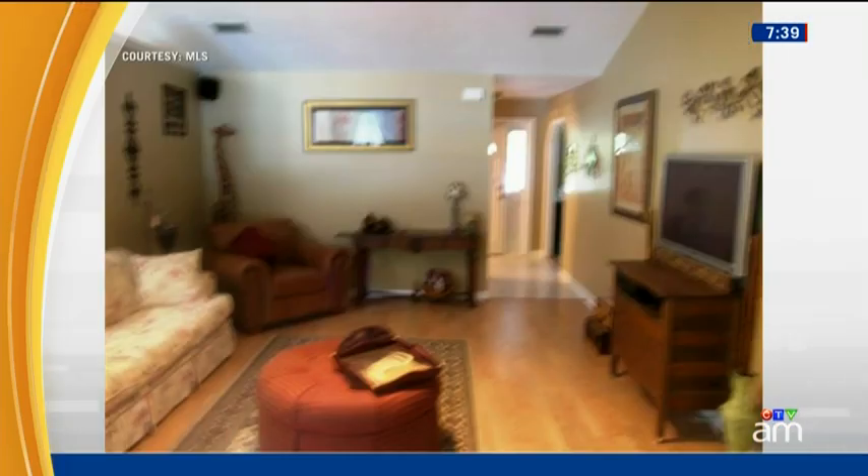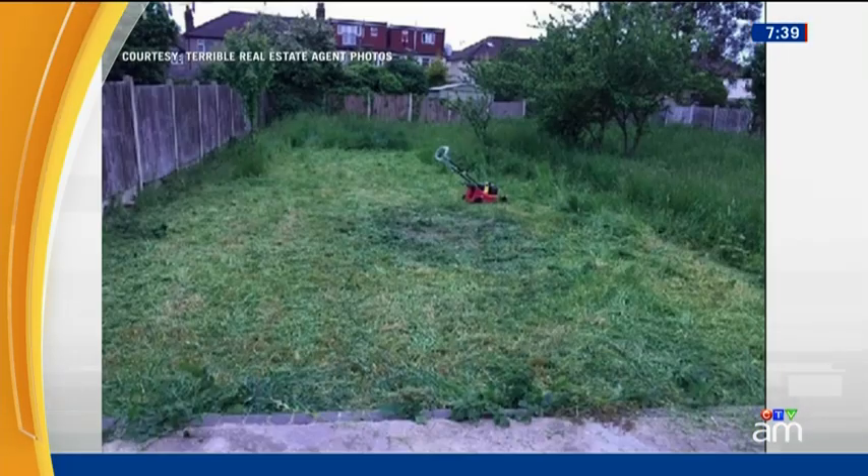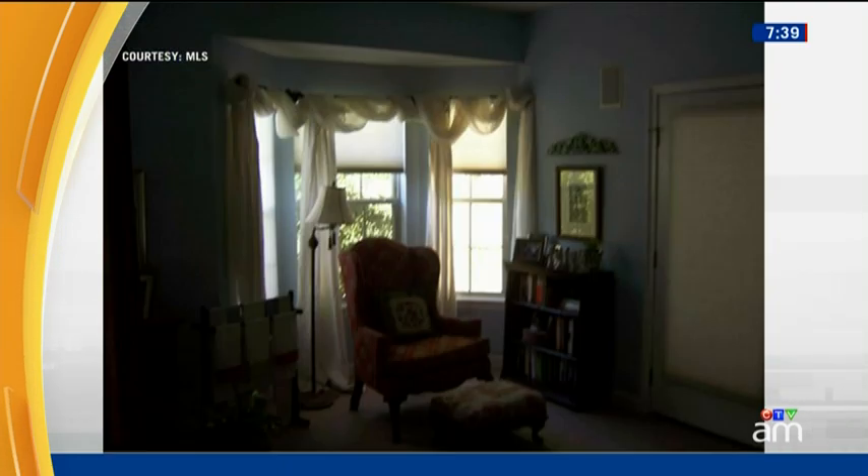A real estate listing is often the first impression buyers get of a home. Whether it's a blurred living room, a messy backyard, or a sitting room that could use a lot more light, listings play an important role in buying or selling a home, and photos like these leave a lot to the imagination.